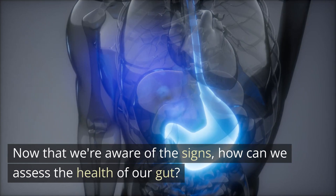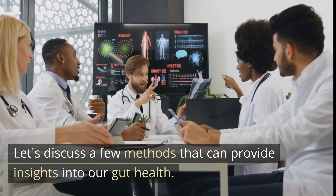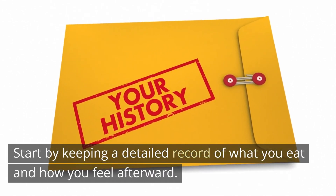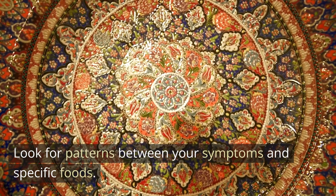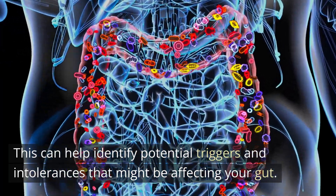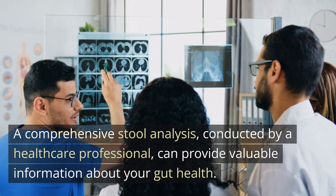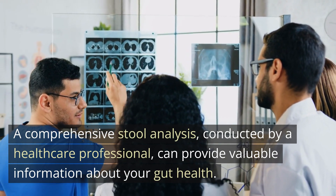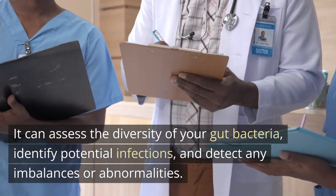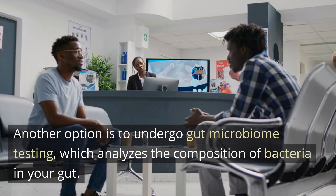Now that we're aware of the signs, how can we assess the health of our gut? Let's discuss a few methods. Start by keeping a detailed record of what you eat and how you feel afterward. Look for patterns between your symptoms and specific foods — this can help identify potential triggers and intolerances. A comprehensive stool analysis, conducted by a healthcare professional, can provide valuable information, assessing the diversity of your gut bacteria, identifying potential infections, and detecting any imbalances or abnormalities.